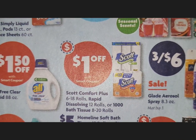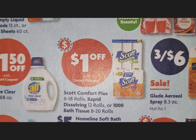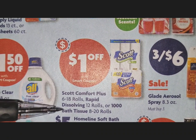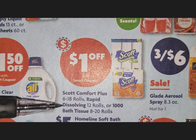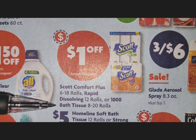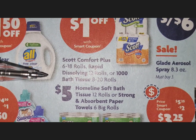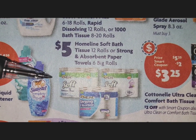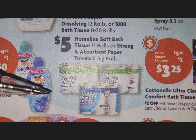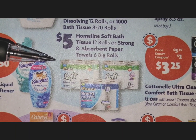There are Scott deals — Comfort Plus and Rapid Dissolving. I'm a bit confused by the rapid dissolving since moisture triggers it, but if that's what you like, there you go. There is a $1-off digital coupon on the 1,000 bath tissue count. Also, the Home Line brand soft bath tissue or strong absorbent paper towels are $5 — a nice quality product from Family Dollar.